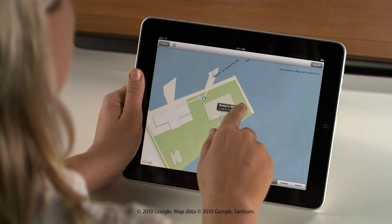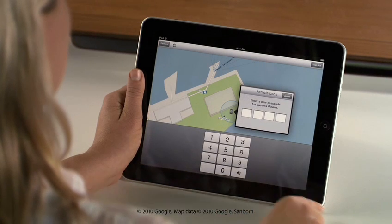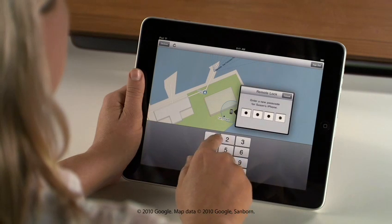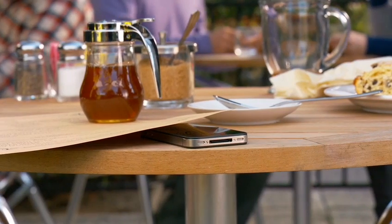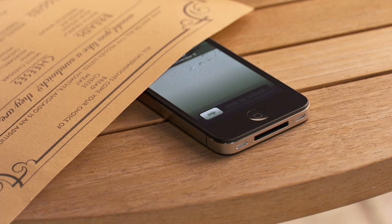Tap on the blue button to show more options. And with the Remote Lock feature, you can easily protect your personal information, because you can set a passcode from wherever you are to prevent other people from accessing it. And if you don't think you'll be able to recover your device, you can remotely wipe all of your personal information.